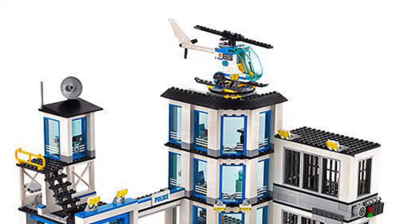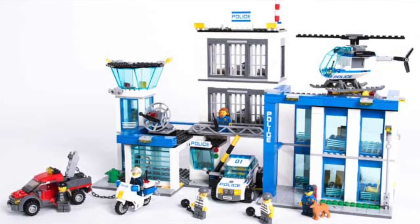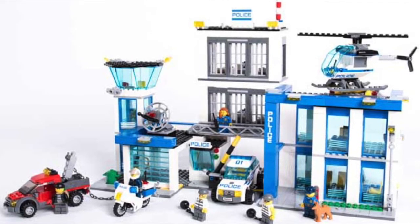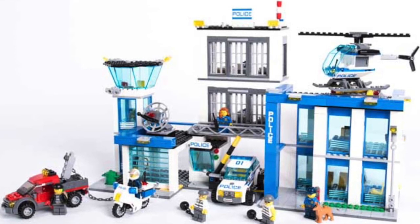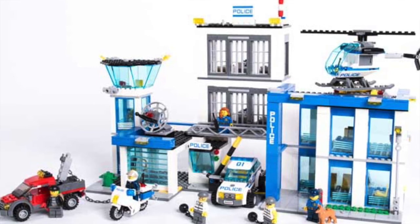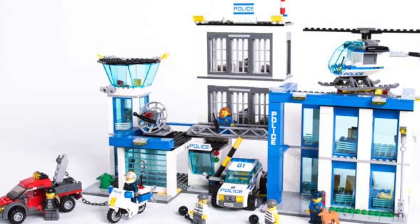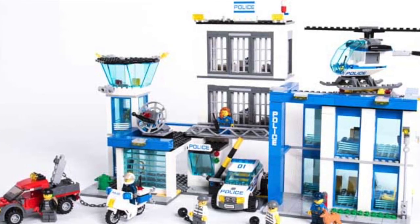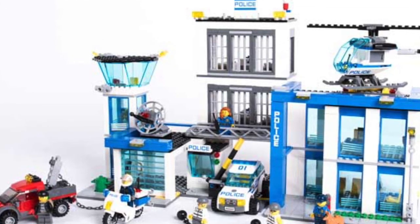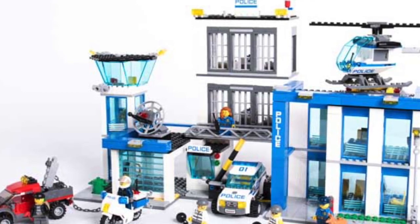Number one is set 60047, the police station from 2014, with 854 pieces and 7 minifigures. I just love it — I love how they've done the jail, which is very similar to the 2017 one. But the police building itself, with the blue pillar out front, the garage, and what looks like a control tower, makes this set by far the best police station. It's the best looking one and in terms of playability it's the coolest one too.